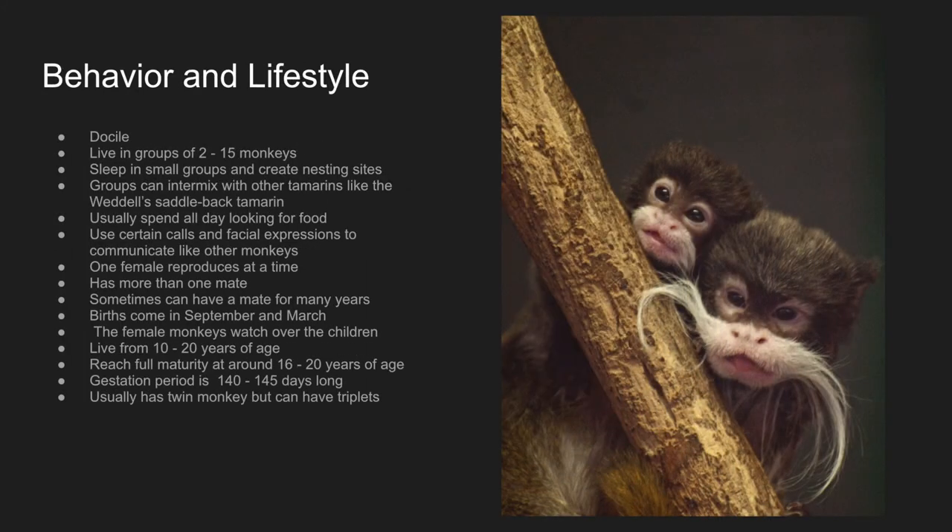Behavior and lifestyle. Emperor tamarinds are diurnal, meaning they are active during the day, like humans. They live in groups of 2 to 15 monkeys. They sleep in small groups and create nesting sites. Their groups can consist of many types of monkeys, including the Weddell's saddleback tamarinds. They usually spend all day looking for food, and use certain calls and facial expressions to communicate with other monkeys.